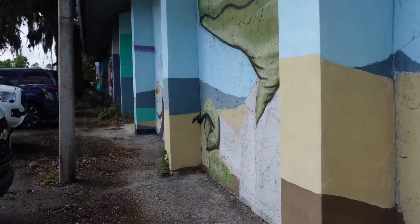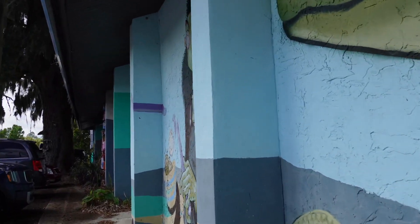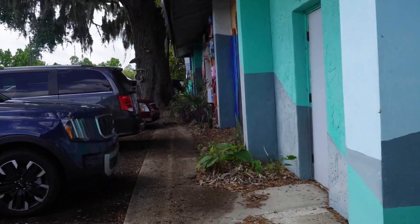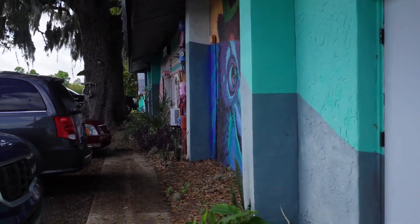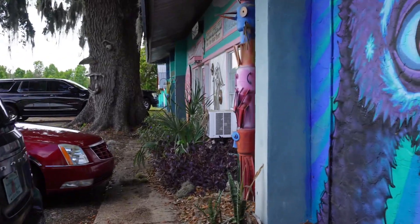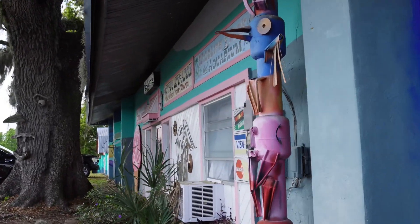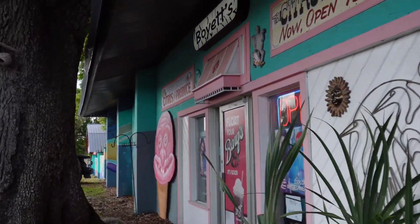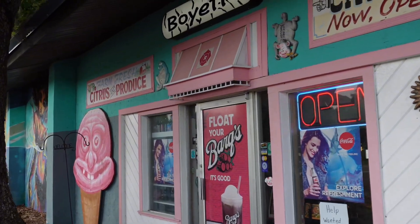Next stop is Boyette's Grove. Boyette's Grove is this awesome land of nostalgia and fun — there's just so much to do in there. I'm going to take you through my Boyette's Grove journey. It was quite interesting; I spent about two hours in there.